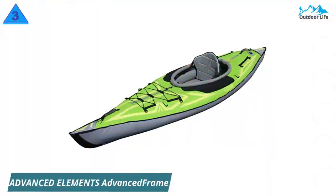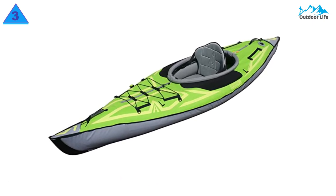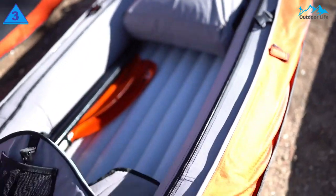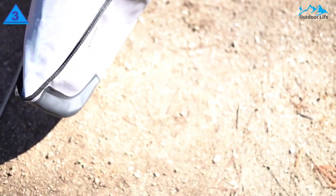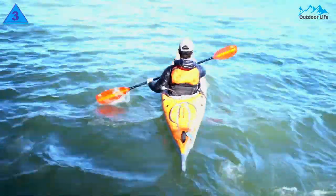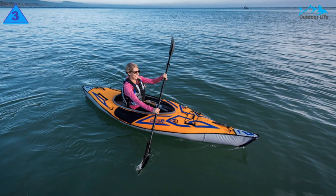Number 3: Advanced Elements Advanced Frame Inflatable Kayak. The Advanced Frame is a single-person inflatable kayak with a 300-pound capacity. It weighs just over 33 pounds and is made of PVC-coated polyester with aluminum ribs reinforcing the bow and stern. Unique among inflatable kayaks, the Advanced Frame has an aluminum-stiffened keel, helping it to effectively cut through the water where other flat-bottom boats just can't. This is aided by the long, very pointed bow and multiple skegs underneath.